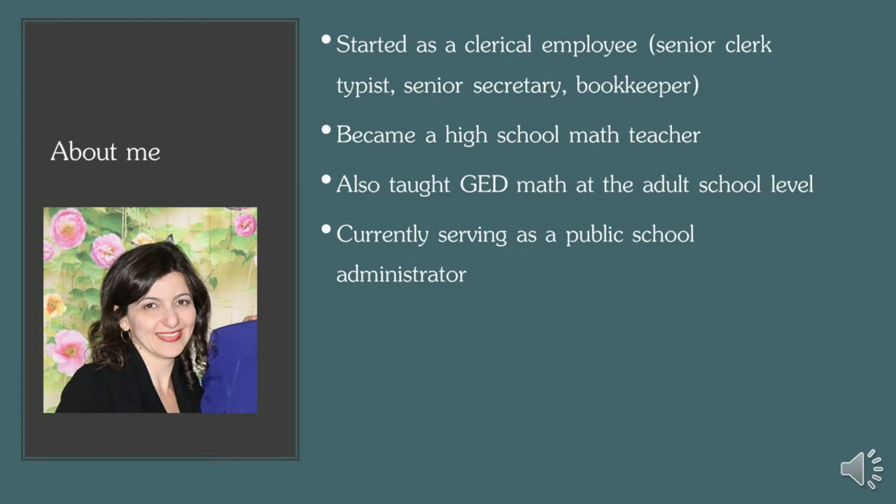My name is Rosanna Hernandez and I have been in education for the past 13 years, going on my 14th year. I started as a clerical employee in the public school system and I became a math teacher at a high school level, and I taught GED at the adult school level. I am currently serving as an assistant principal.